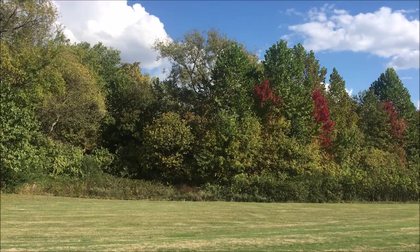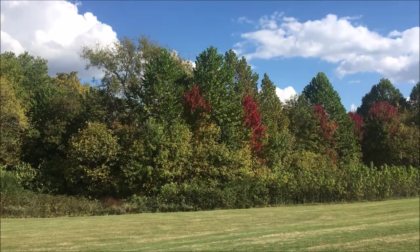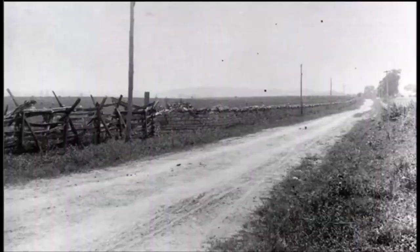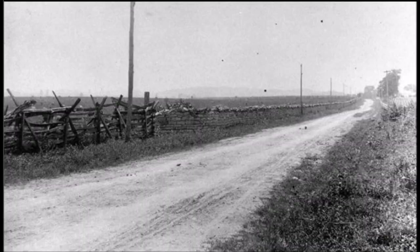Today I'm returning to my hometown, Franklin, Tennessee, and driving into Carnton Plantation off Lewisburg Pike. It's between Lewisburg Pike and the Columbia Highway, and this is not how the Columbia Highway looks anymore. This is an old picture of the road that went down to Columbia where I live now.